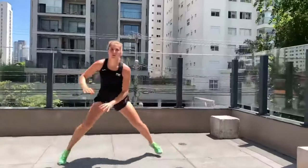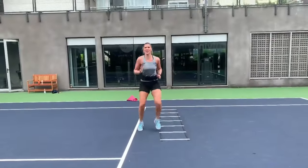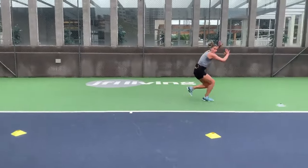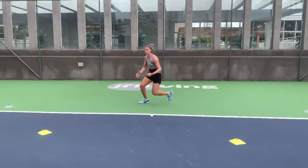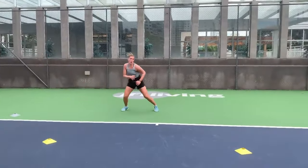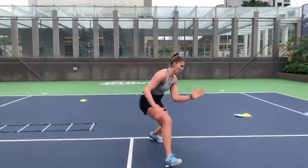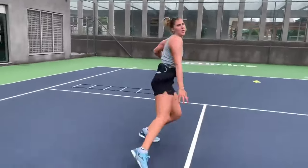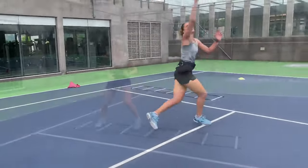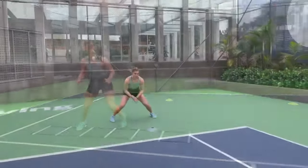Shadow tennis is a practice technique where players simulate hitting shots without a ball or opponent. Bia Haddad Maia incorporates shadow tennis into her footwork drills to refine her stroke mechanics and footwork coordination. By visualizing the ball and skills, she develops muscle memory, timing and balance. This drill allows her to focus on specific technique aspects such as footwork positioning during different strokes and the synchronization of her movements.